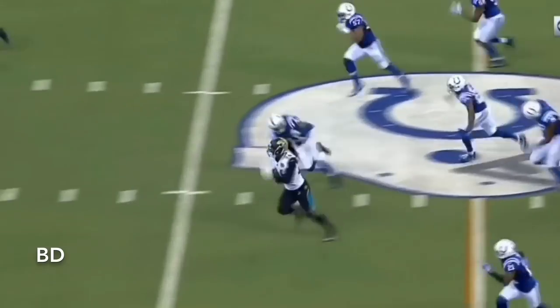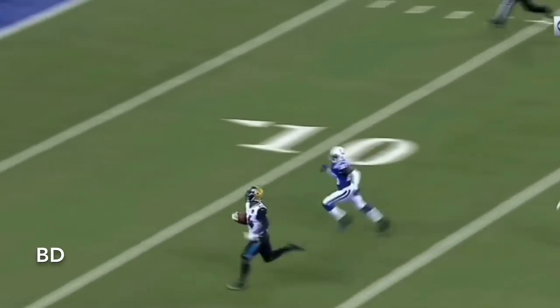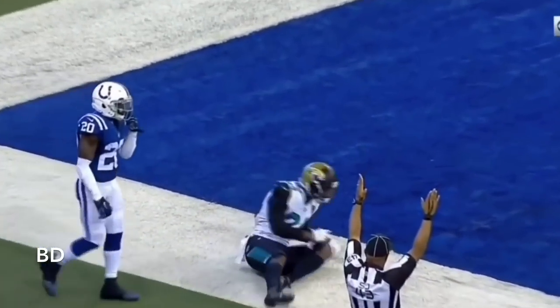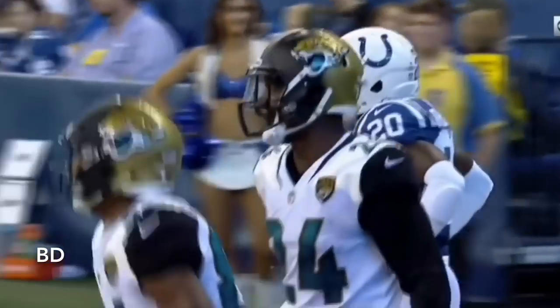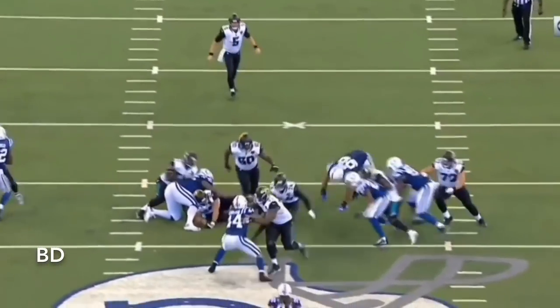Here's Yeldon — T.J. Yeldon into the open field. He may go untouched from here on in. Inside the 10, dives to the pylon — touchdown Jacksonville! 58 yards.